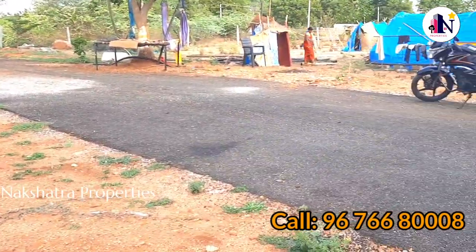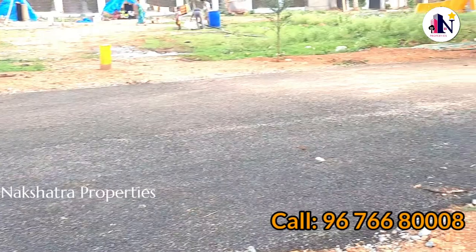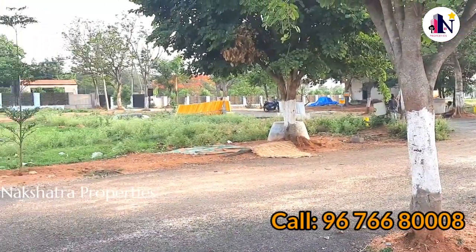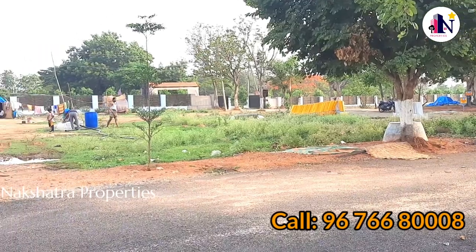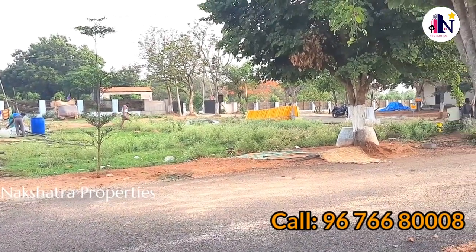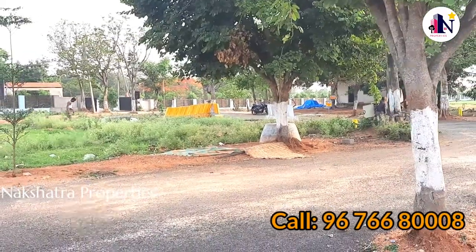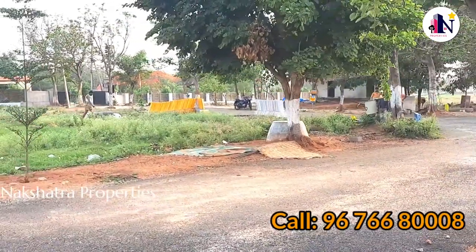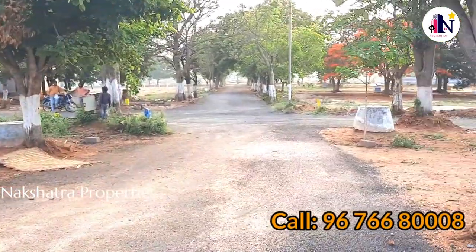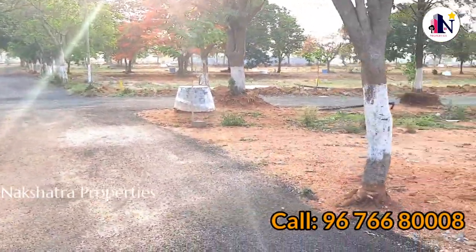If you are interested in this plot and need to contact us or want to know more about this property, please give us a call. Also, please like, share, and subscribe to our channel.